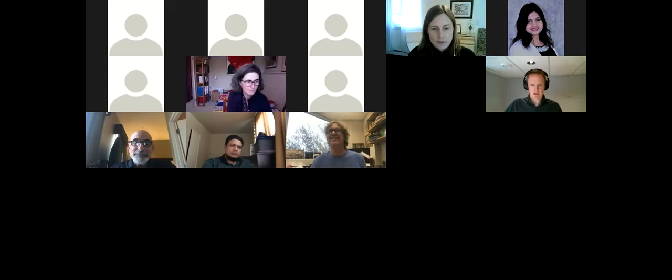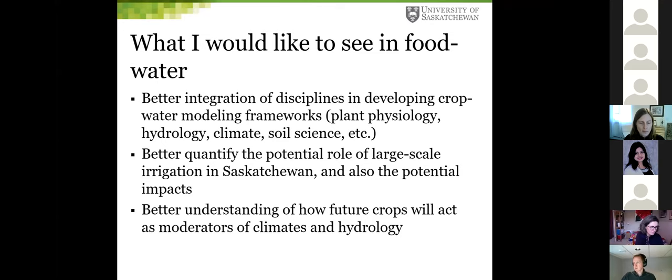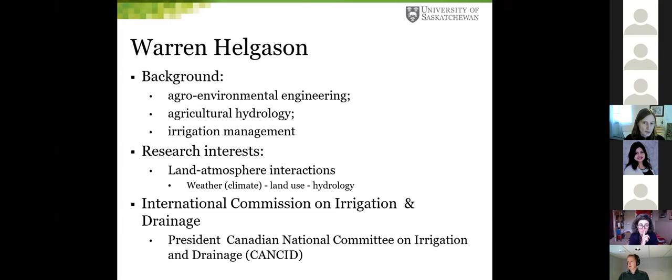The moderator thanked Susannah and introduced the next speaker, Warren Helgeson. Warren confirmed his screen was visible and began: Thank you Christy and Jay for organizing this. My name is Warren Helgeson and I'm an associate professor in the Department of Civil, Geological, and Environmental Engineering. I'm formally trained as an agricultural engineer. I work in environmental engineering, teach primarily in the environmental engineering program focusing on agricultural hydrology, and I spent a brief stint as an irrigation engineer with the Alberta government before returning to do my PhD.